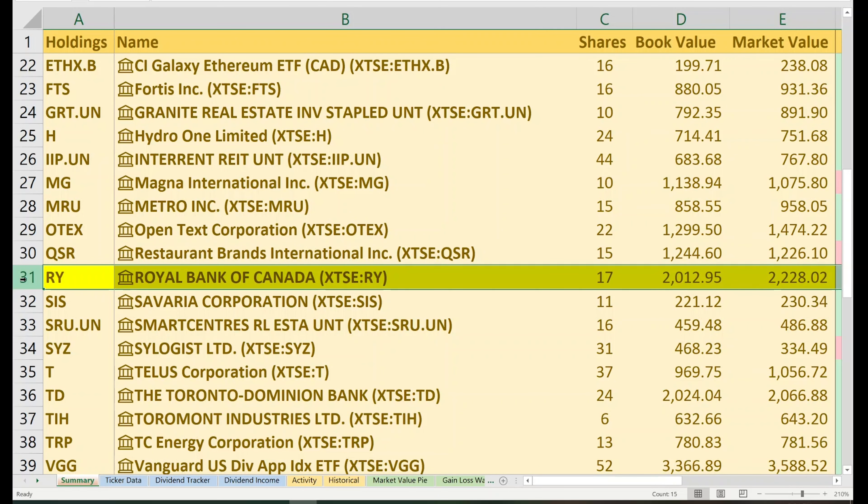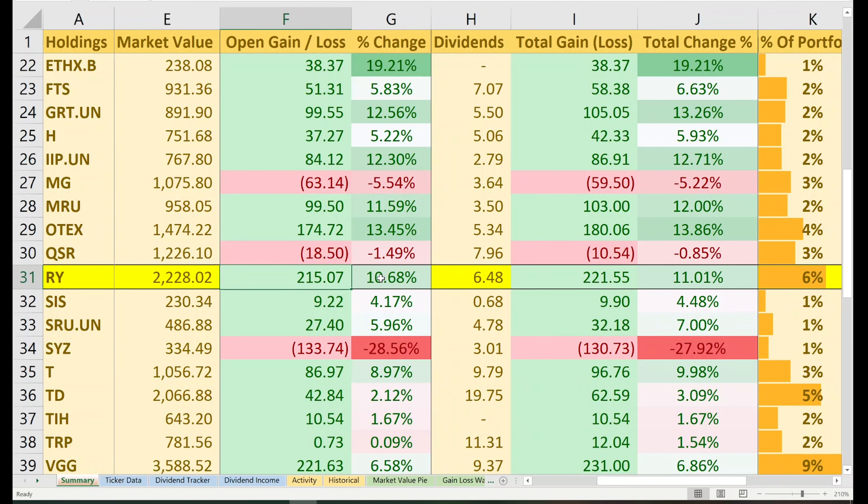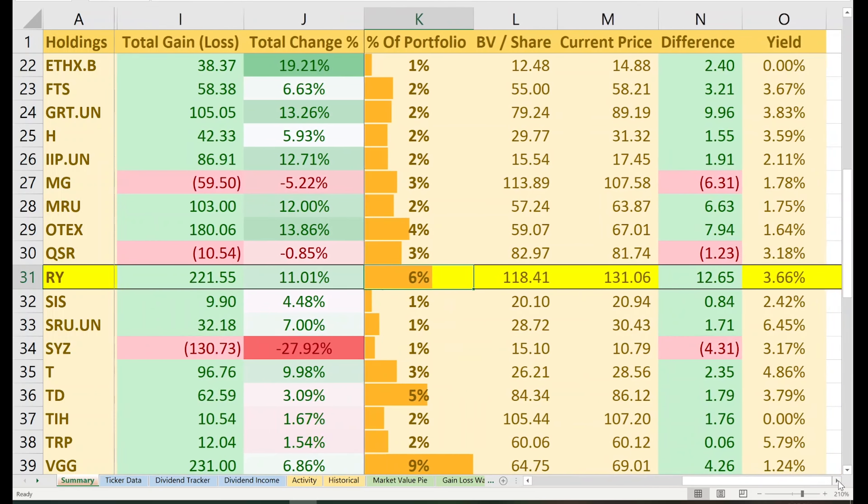Next stock up: Metro, ticker symbol MRU — one of the largest grocery chains in the country. Sales were up during the pandemic as they are an essential service. I currently have 15 shares with a book value of $858 and a market value of $958, giving me an open gain of just under $100, an 11.59% return. Including $3.50 of lifetime dividends, my gain is over $100 — a perfect 12% return. This makes up 2% of my portfolio with a yield on cost of 1.75%. Metro is a pillar of consistency — nothing flashy, just consistent growth. The low yield may be a turnoff for some, but this is one of the best dividend growth stocks in the country, and there's so much demand for online grocery shopping and e-commerce. I'll be picking up more shares in the second half of 2021.